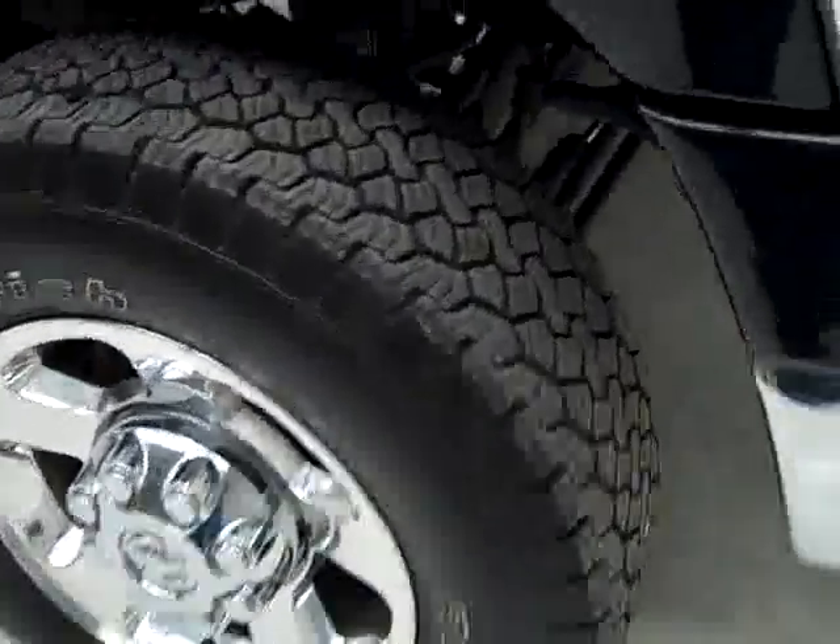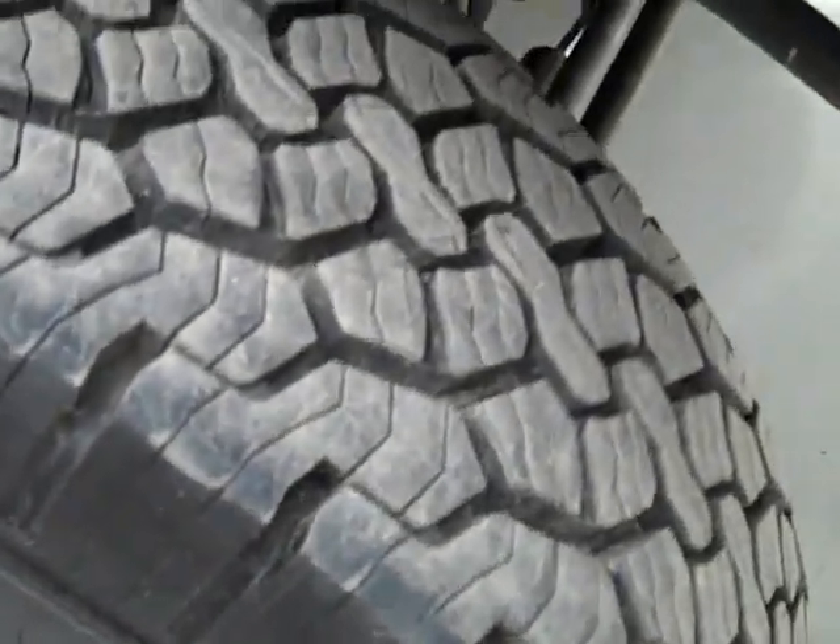These BFGoodrich Rugged Trail TA tires are really close to new. I'm going to say 90% or more of their tread left — they have almost all the tread left there. And it's a one owner vehicle with a clean Carfax.